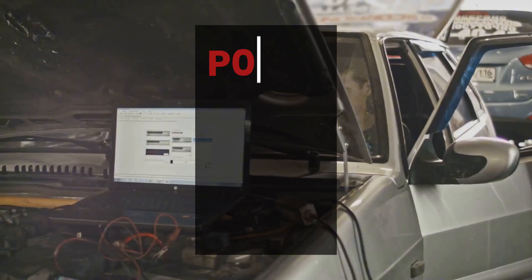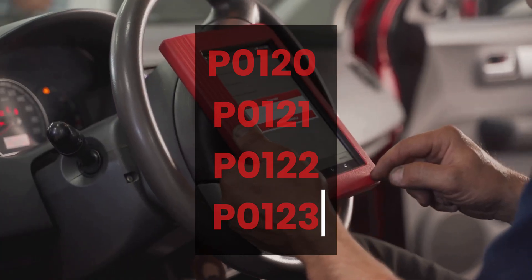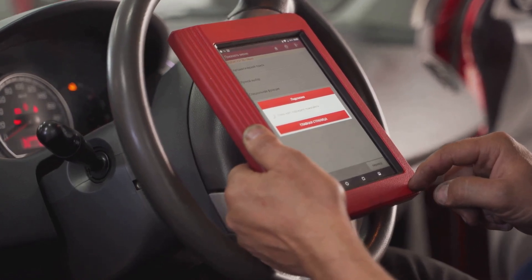P0121, P0122, and P0123. I will link an affordable and efficient OBD2 scanner in the description for you.